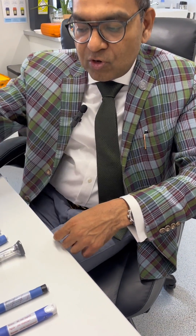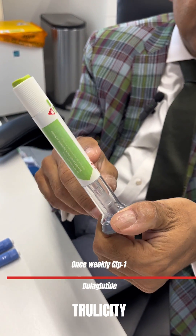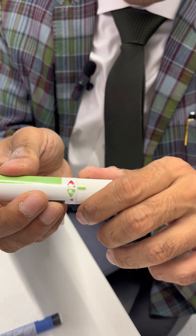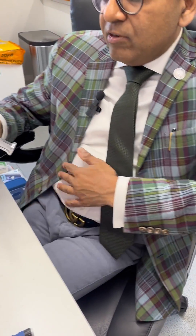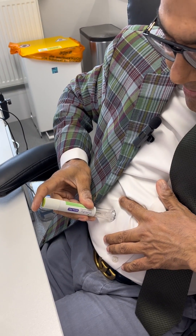The next agent is Dulaglutide, or Trulicity. It is very similar to Bydureon but much simpler — no shaking required, it is ready to go. Unlock the button showing the arrow, then take the cap off, and it is ready to inject. Choose your site, press the device against the skin, and listen carefully: you need to hear two clicks. The first click activates the device; only after the second click should the pen be removed, otherwise the liquid falls out.